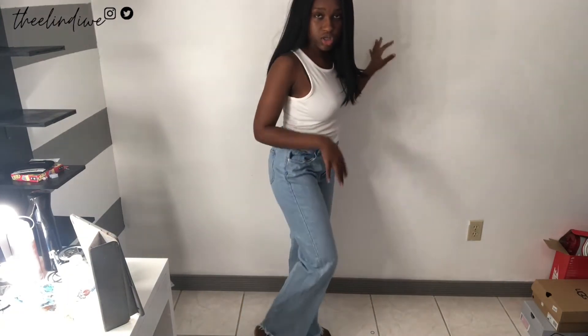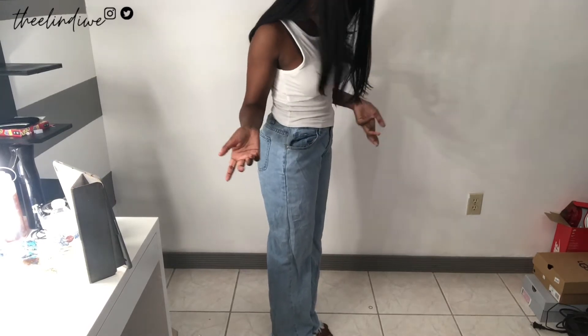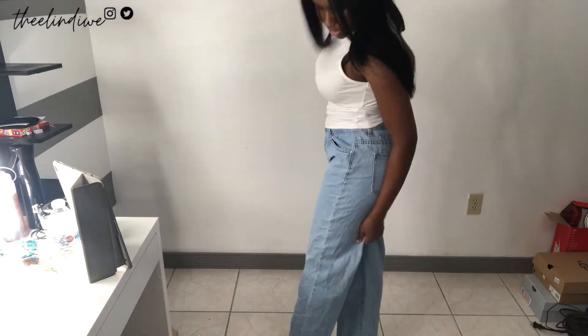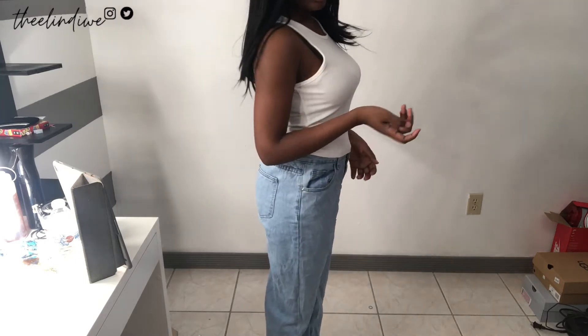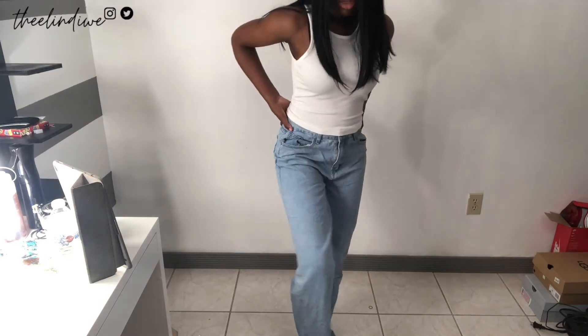The last clothing item I got was some long jeans. I actually like the baggy look — let me bring the camera down so you can see. I'm going back and forth on whether they look too big or a perfect kind of baggy. When I look at it in the camera it looks too big, but when I'm walking it doesn't feel too big on me. I really don't feel like getting just one item altered, so I think I might just keep them like this.